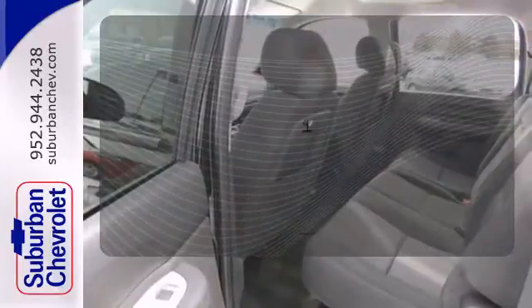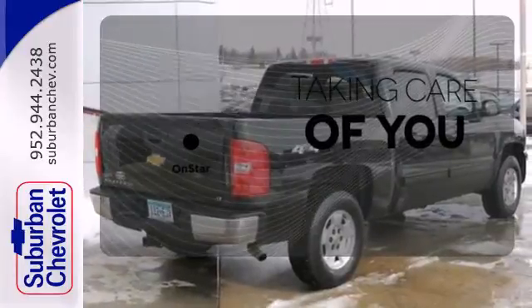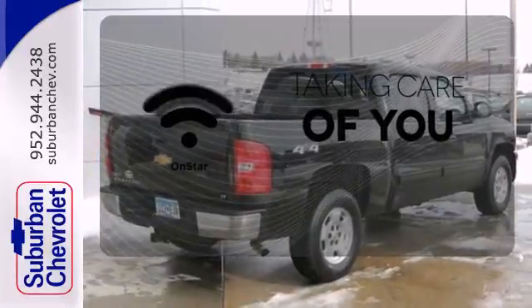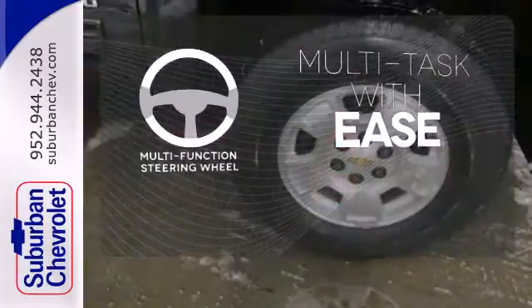Feel the confidence as you control the road with your four-wheel drive. If you're in a crash, need to make a call, or just need to know how to get somewhere, OnStar takes care of you. A multifunction steering wheel makes multitasking a touch easier.